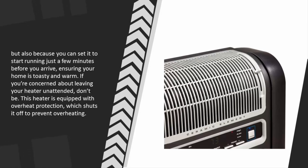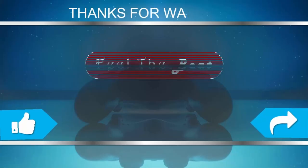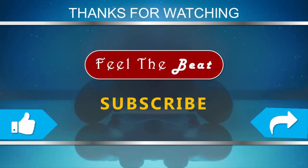If you're concerned about leaving your heater unattended, don't be — this heater is equipped with overheat protection which shuts it off to prevent overheating. For more information, check out the description underneath the video. Thanks for watching; for more, subscribe to our channel and don't forget to like and share this video.